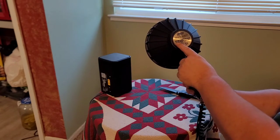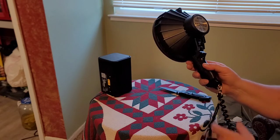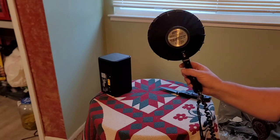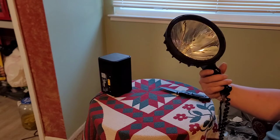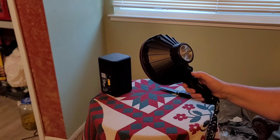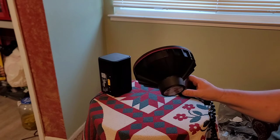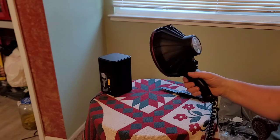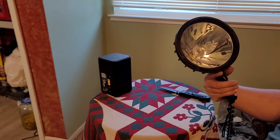This one says 800,000 candle power, and ours, I believe, said 1 million — it might have said 2 million candle power, but I'm pretty sure the original one we had said 1 million candle power. It was definitely bigger than this one from what I recall. That original one is so hard to find — it would be like this with the switch on the back, but larger and more candle power.